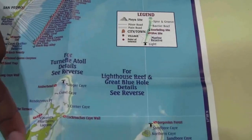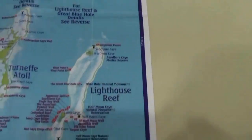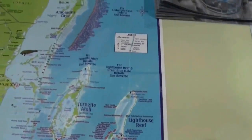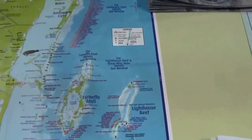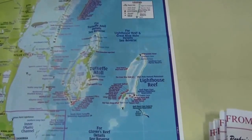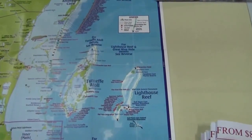We have scuba diving done at Turniffe and the Blue Hole. Now if they're up here, how long does it take to get down to the Blue Hole? It's about a two and a half hour boat ride to the Blue Hole. So is that like an all-day dive? It would be an all-day dive, including three tank dives and all your meals. The dive is definitely worth it.